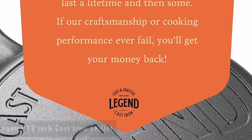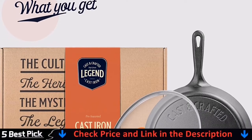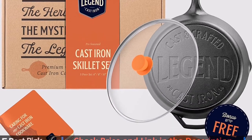Your Legend skillet arrives with a foundational seasoning of 100% vegetable oil that has no synthetics or chemicals. As you build up your own seasoning, you write your story into a pan that's worth passing down.